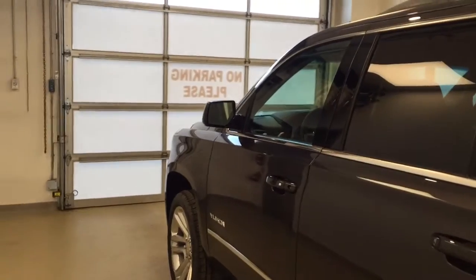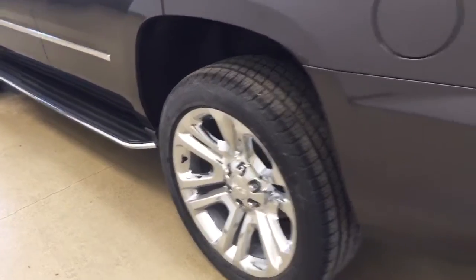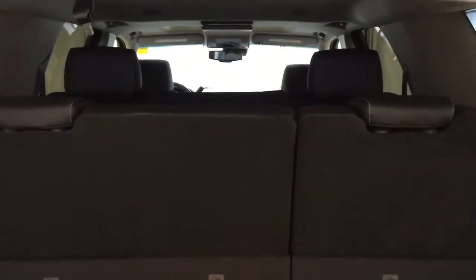Our interior color is jet black. This vehicle comes with lane-assist mirrors, roof rack, running boards, 22-inch chrome alloy rims, rear parking assist, backup camera, remote trunk release, power hatch, second-row seat controls, and a lot more cargo space.